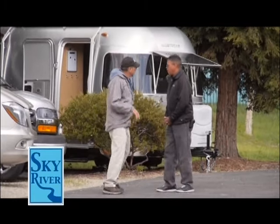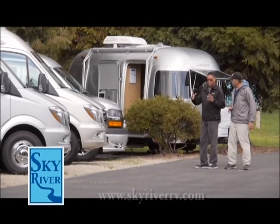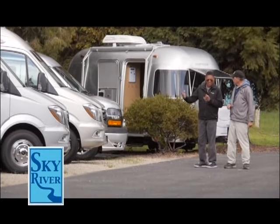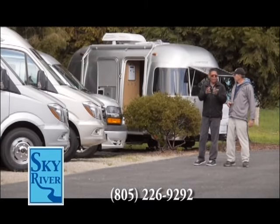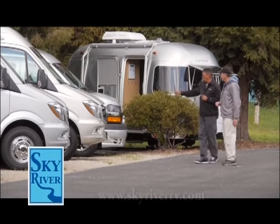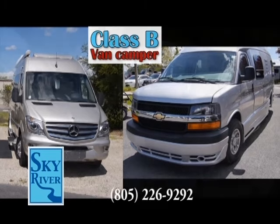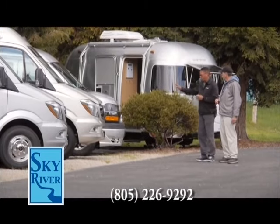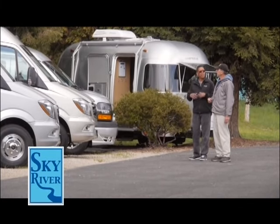Absolutely, Michael. A B class is simply a motorhome inside of an ordinary van. If you took an ordinary van and put what you find in a larger A class inside of it, that would be called a B class. I'm standing in front of two B classes right now. The one on the right is a gas B class. The one on the left is a Sprinter Mercedes diesel B class. You get different economies in terms of mileage between the two, but they both give you the same purpose: a compact RV to travel around in.